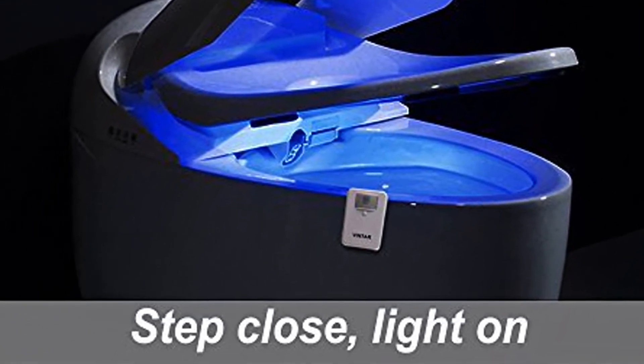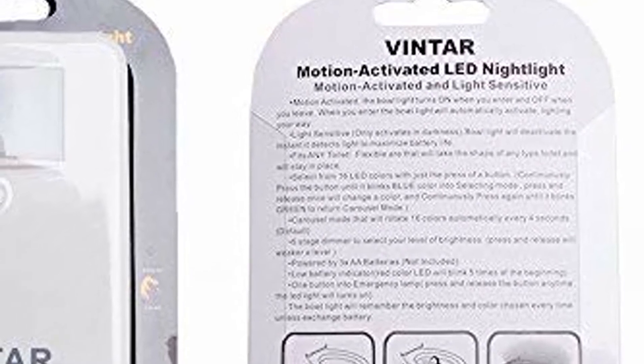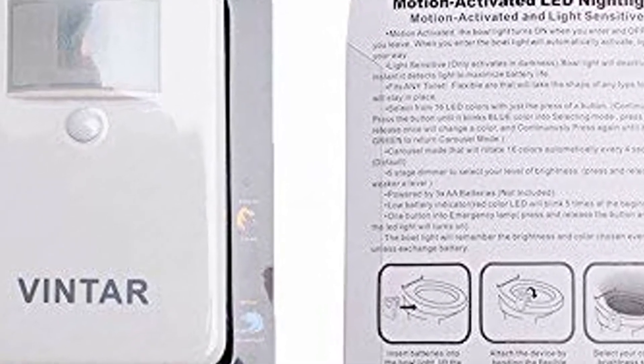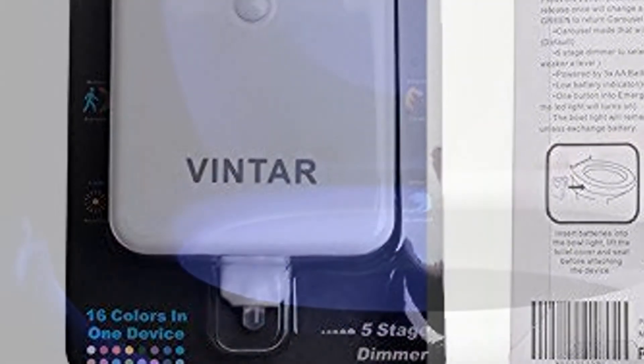16 Colors in 170 Degrees Radius: this motion activated toilet light has 16 colors that can work on a rotation or as a solid color by using the control button. 170 degrees coverage makes it detect motion at a much wider angle than most other toilet lights, which can reach 120 degrees or lesser.